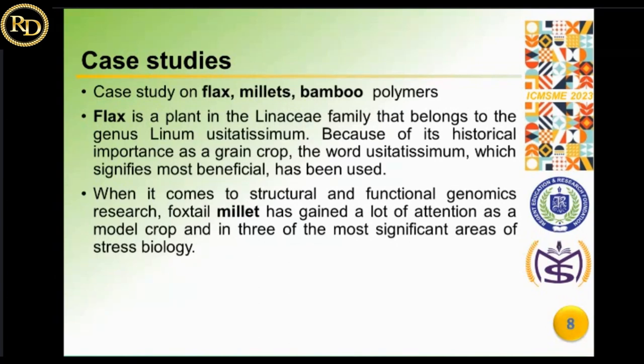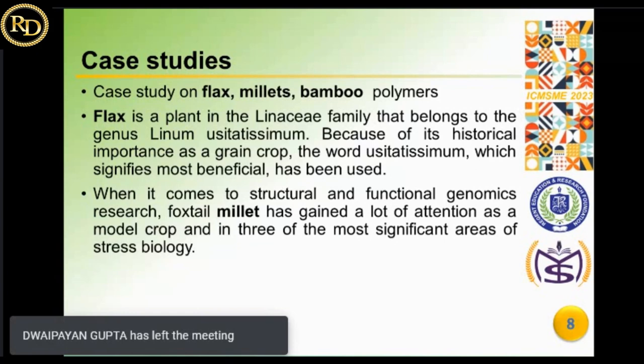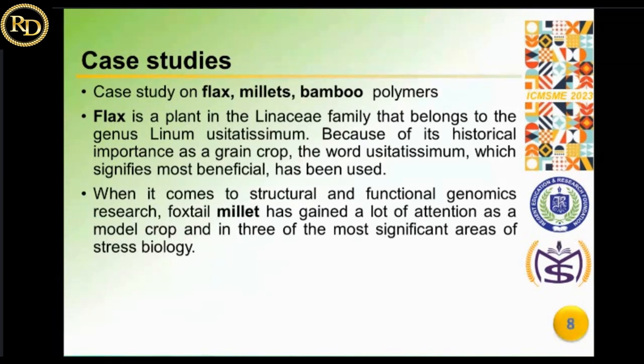Flax belongs to the Linaceae family, genus Linum usitatissimum, and has historical importance as a grain crop. Foxtail millet has gained significant attention as a model crop in stress biology research. Millet is a group of perennial grain crops that produce small seeds.